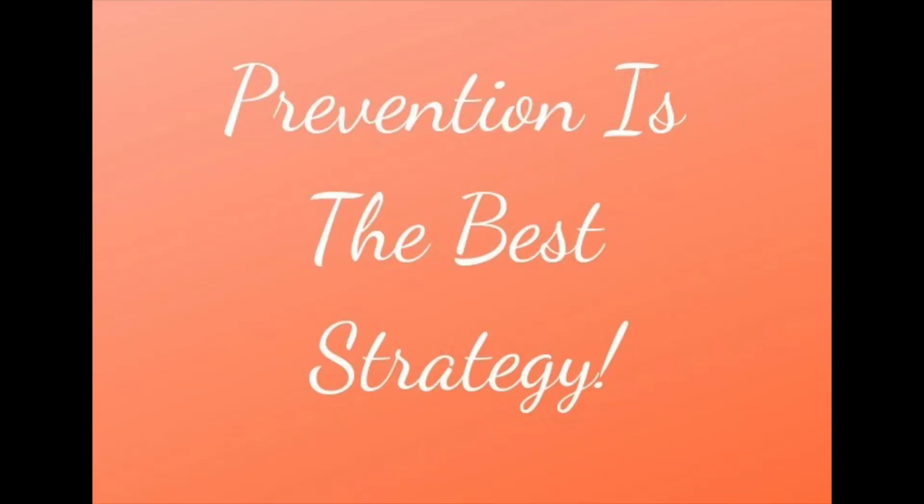Hey everyone, this is Holly Knutson. I'm a functional health practitioner from Utah, and today I would like to continue my cancer series and talk about exercise with oxygen therapy to prevent cancer.